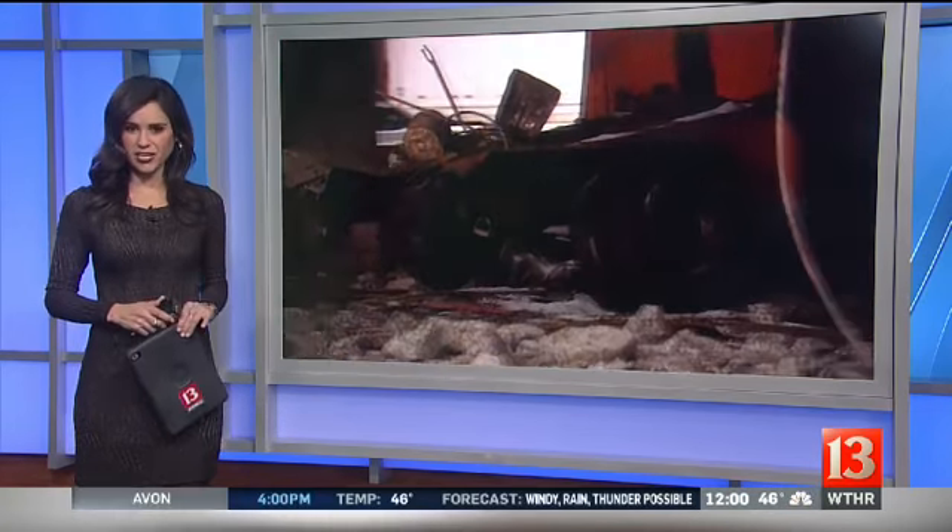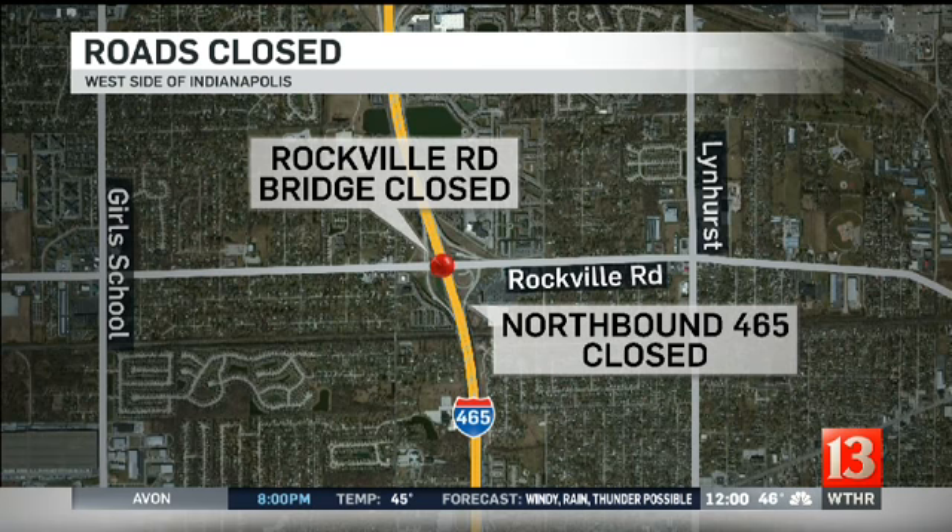Inspectors are now checking out the extent of that damage. Here's what we know happened: the Rockville Road Bridge is closed in both directions, I-465 northbound is shut down for now. This is a look at where it is being detoured at I-70. Carrie Klein is out there with more on what caused this mess and what it will take to reopen these roads.